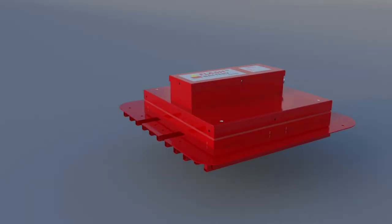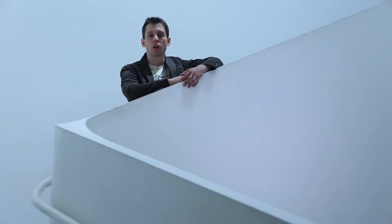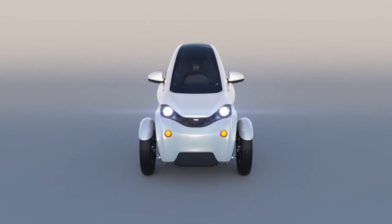We are developing two different battery packs: one to optimize the range of the vehicle, and another to optimize the cost of the battery pack for users who need a cost-effective electric vehicle.